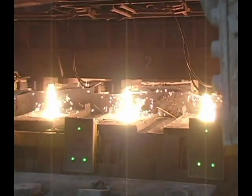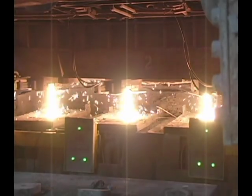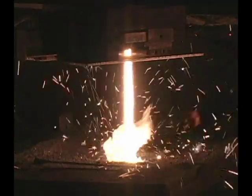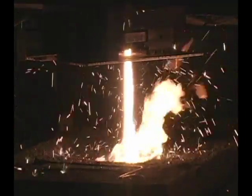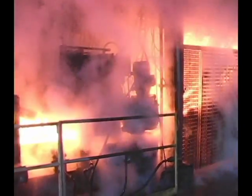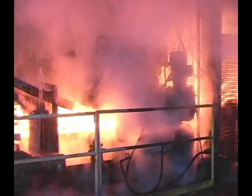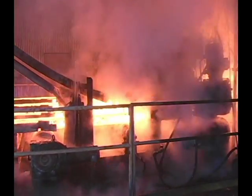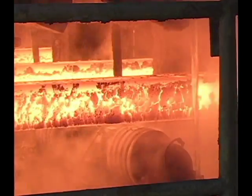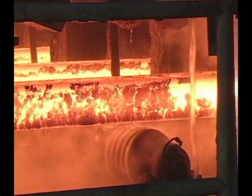Beneath the massive ladle is a sliding gate. When the nozzle is opened, the hot fluid flows out into what's known as a tundish — an intermediary container designed to control the flow of molten metal. From there, the red-hot liquid steel streams out into four molds, shaping it into rectangular form. And even though the four channels look like solid, glowing roller coaster rails, the centers are still liquid.